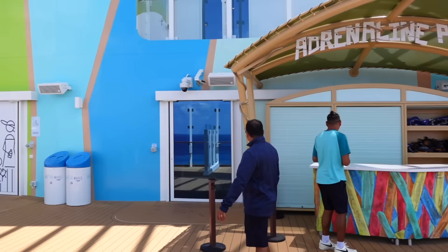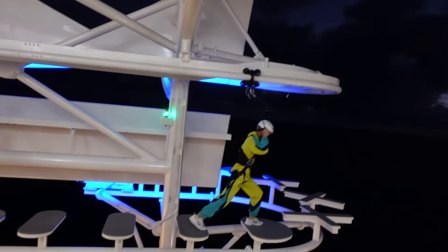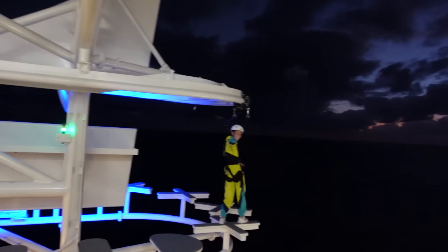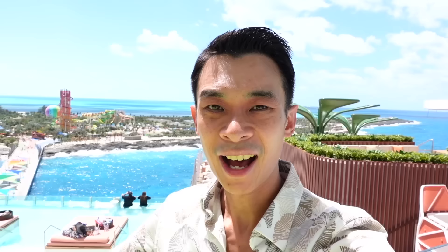Some other cool thrill attractions on board Icon of the Seas include the Climbing Wall, and right next door you have the Crown's Edge. I did get the opportunity to try out both the Climbing Wall and the Crown's Edge during the startup phase.